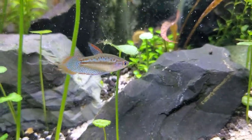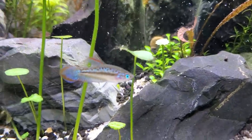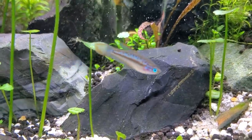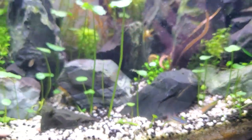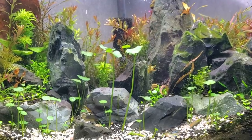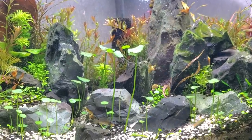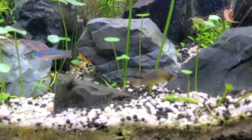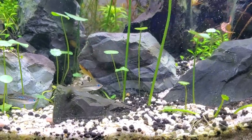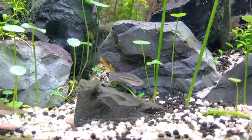Hey guys, I did a silent version of this tour, but now I want to do the annotated version of this aquarium tour. We're going to talk about what's going on two months into this aquascape being created. It's been completely stocked with critters and plants, and it's basically going through its algae phase. We're going to cover a little bit of plant science, fish science, filtration, and ecology.